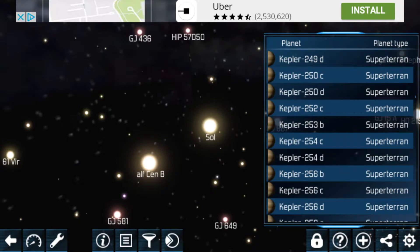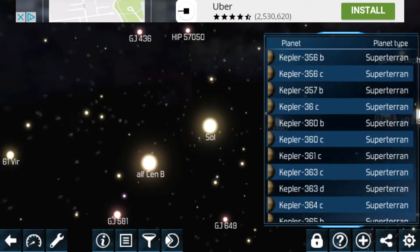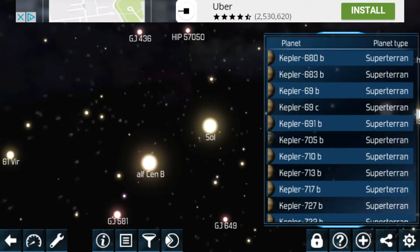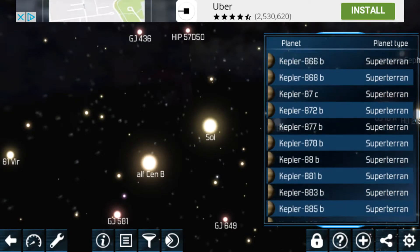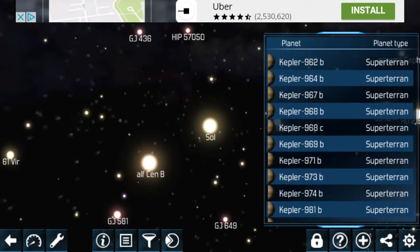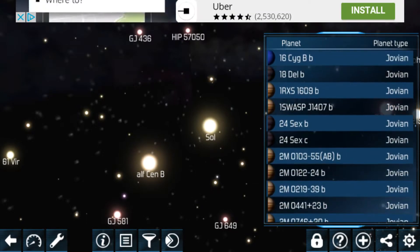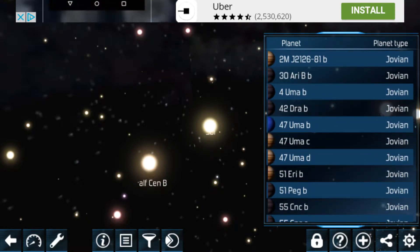Anyways, let's carry on looking for 51 Peg B in the list. Such a very long list. These are the super-terrain planets. Where on Earth is 51 Peg B? Oh, it's a Jupiter-like planet, so it must probably be in the Jupiter planets. Aha, this is where I found it - about here somewhere. 51 Peg B!